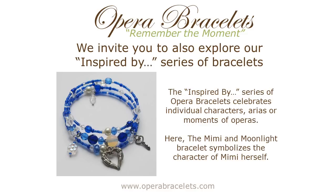Sticking with La Boheme as our example, we have the Mimi and Moonlight bracelet. The blue colors symbolize the moonlit, snow-covered night in which she and Rodolfo fall in love. Again, we have the glass flower and the key representing Mimi. The angel-winged heart is her sad fate, and Museta's prayer at the end of the opera saying that Mimi is an angel and doesn't deserve to die.